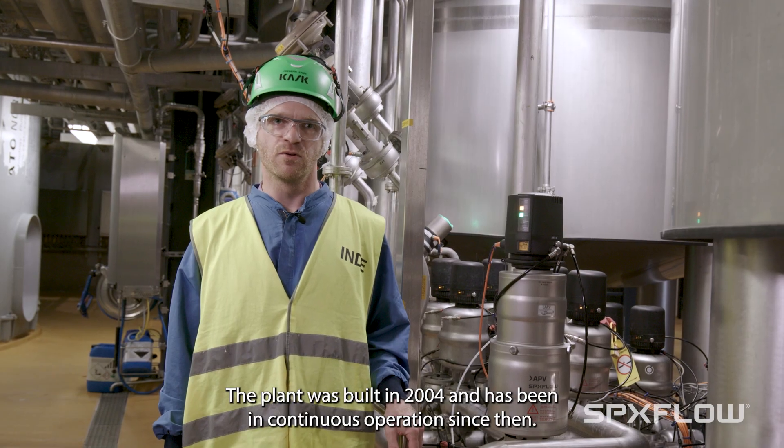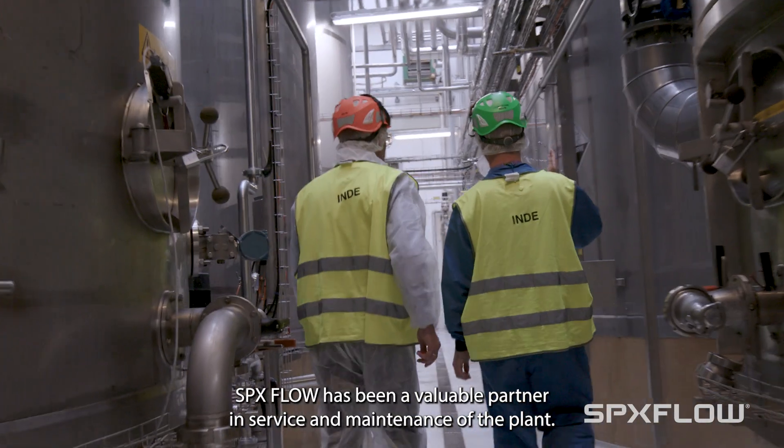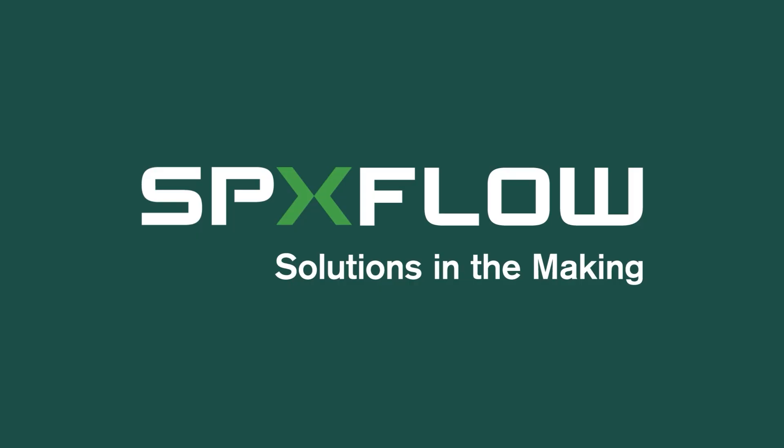The plant was built in 2004 and has been in continuous operation since then. SPX Flow has been a valuable partner in service and maintenance of the plant.